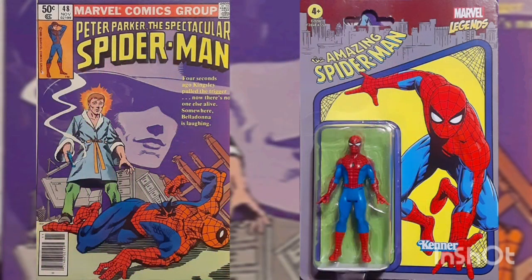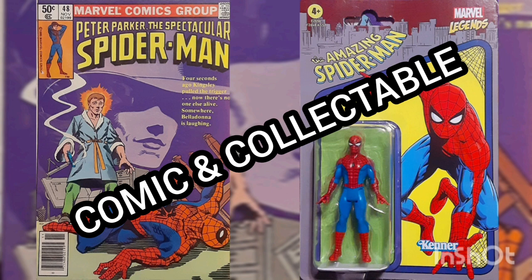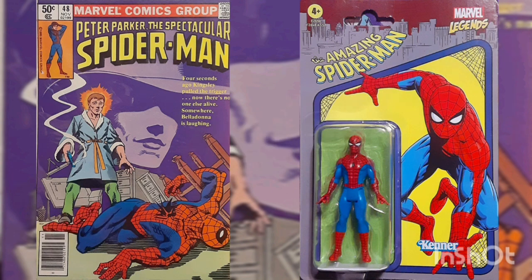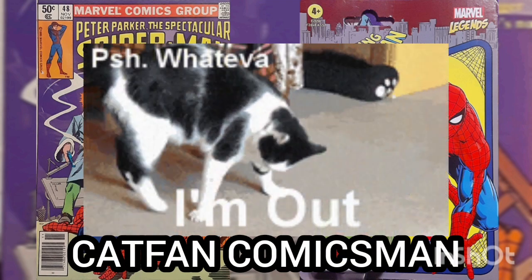Well, I'd like to thank you for joining me for another Daily Comic and Collectible, and I hope to see you again tomorrow. This is Cat Fan Comics, man, and I'll catch you on the flip — over and out.